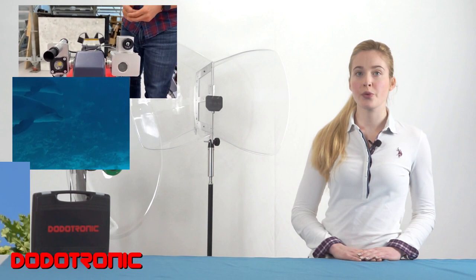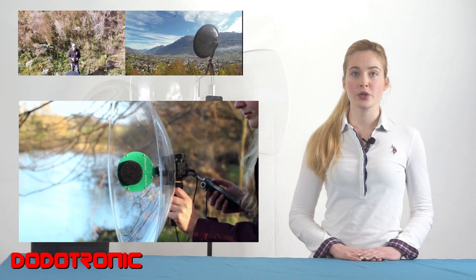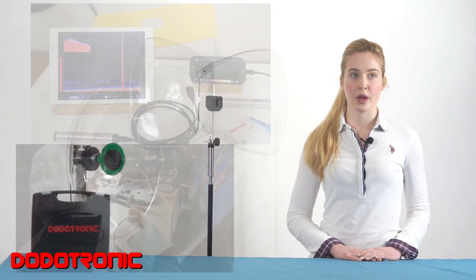Would you like to explore an ultrasonic world? Or do you want to know more about acoustic animal communication? Have you ever listened to the underwater world? If you are a professional researcher, a student or an enthusiast and you want to discover more about this invisible world, we have the right tools for you.